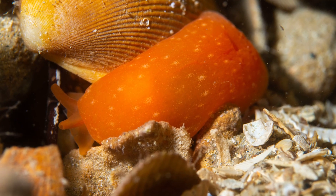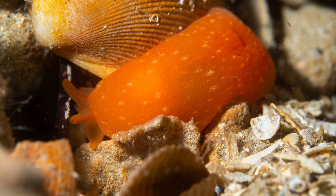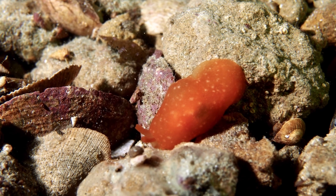Orange gumdrops feed at night, primarily on various types of encrusting sponges. They prefer to stay hidden away under rocks during the day.